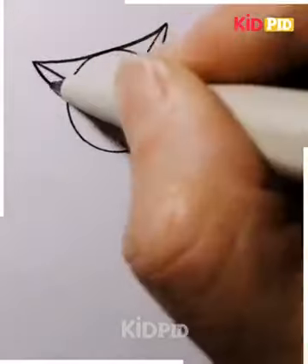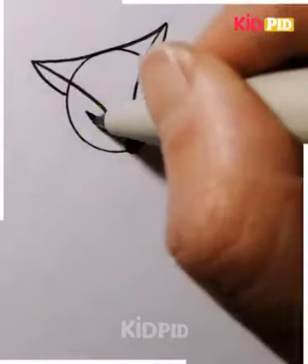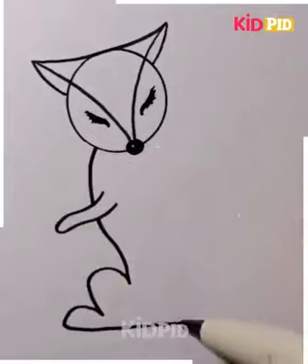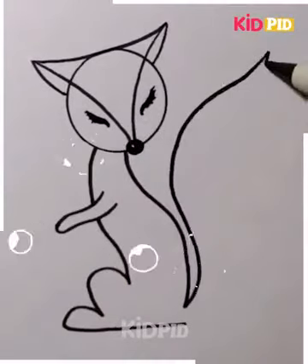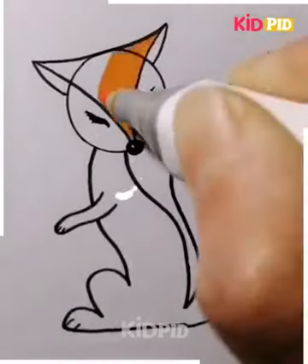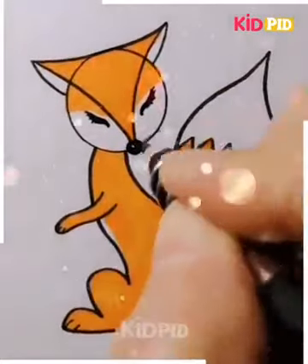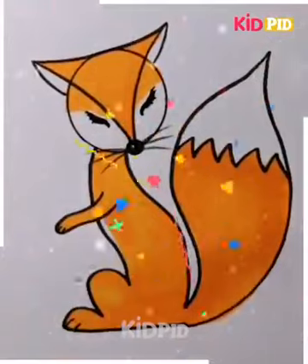A beautiful fox is drawn in the above picture. The fox is shown peaceful and organized, as if it's inviting you to touch its tail and cuddle him. The fox is simple to draw and color and your toddler will be able to draw a good one after some practice. Foxes are friendly and cute animals; their tails are large and fluffy, and they are not a threat to humans.